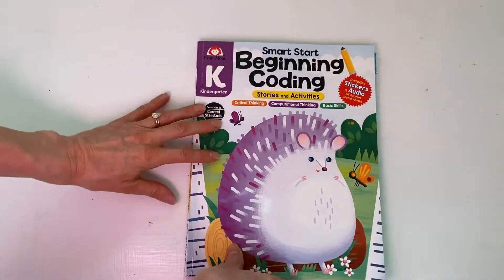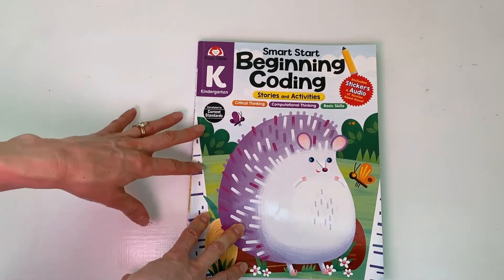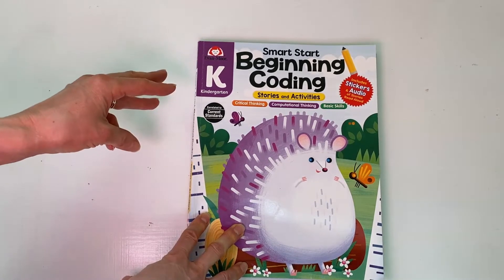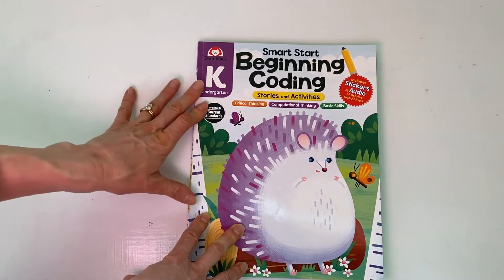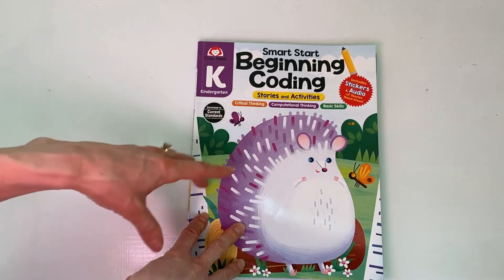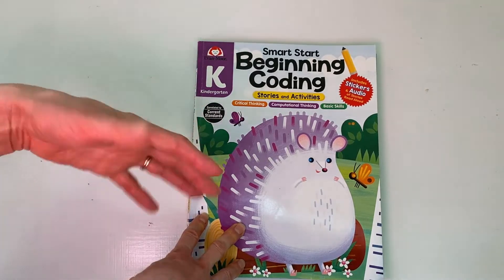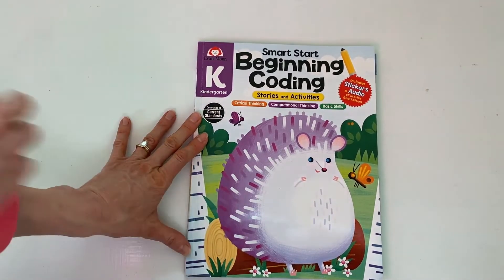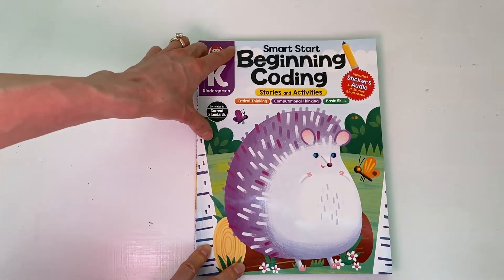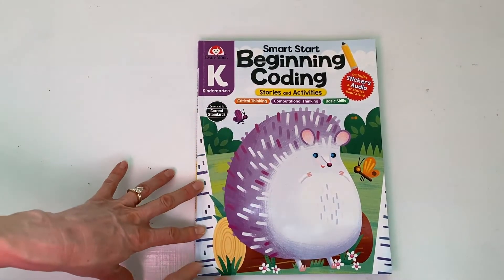I hope you guys check out Smart Start Beginning Coding. As I said, this is available for pre-K through grade one, but there are also several other books in the Smart Start series — there's one for read and write, sight words, math, and STEM so far. I was really pleasantly surprised that the coding activities helped solidify our higher-order thinking and critical thinking skills and led us in great conversations. Have you tried this book? Please let me know in the comments below — I would love to hear back from you. Thanks so much for watching and I hope you have a great day!